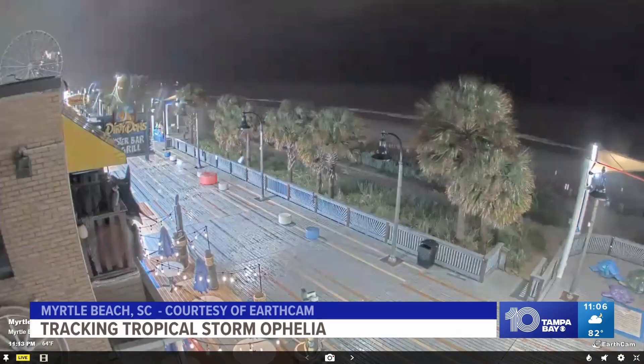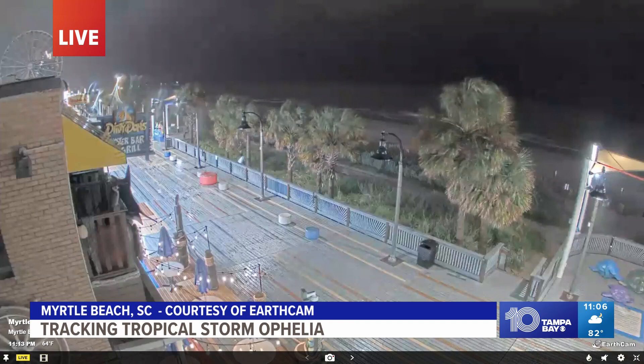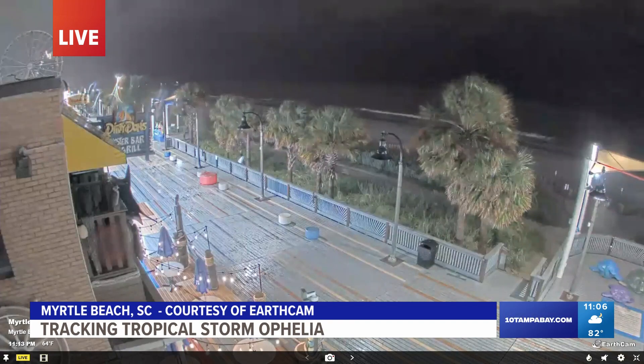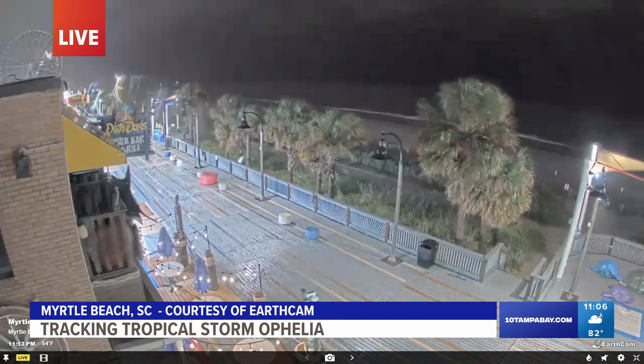Now a live look at Myrtle Beach, South Carolina, courtesy of EarthCam. You can see rain and wind as Tropical Storm Ophelia is expected to make landfall in North Carolina in a matter of hours.